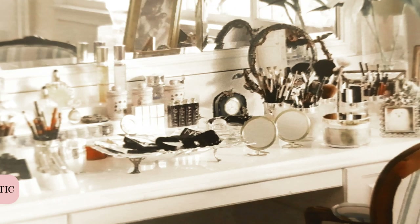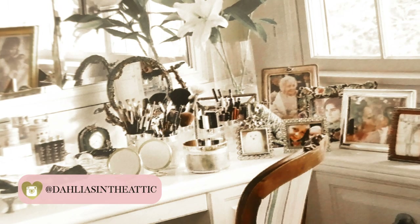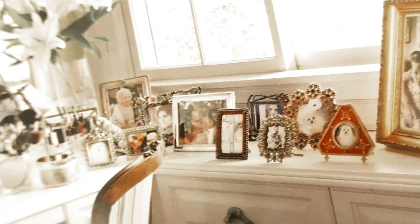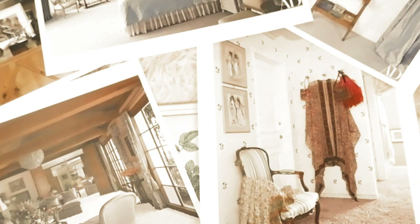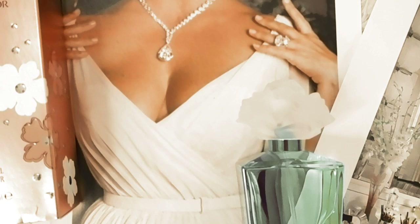I was researching Elizabeth Taylor online trying to find more about her makeup routine and beauty products, and I found a 2011 issue of Architectural Digest with a spread featuring photos of her home. I was excited to find beautiful photos of her vanity, living room, and bedroom. She bought the house in the 1980s — it's a four-bedroom estate in Bel Air.